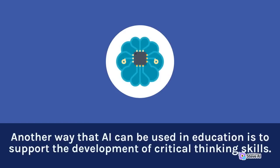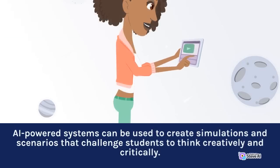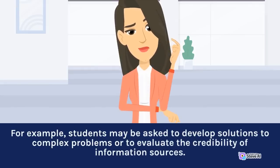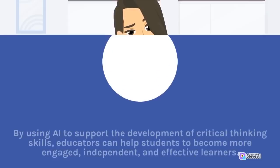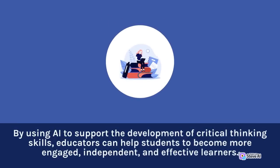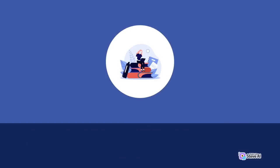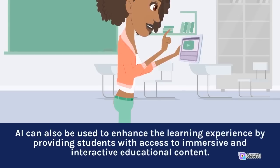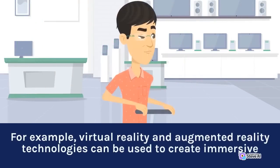Another way that AI can be used in education is to support the development of critical thinking skills. AI-powered systems can be used to create simulations and scenarios that challenge students to think creatively and critically. For example, students may be asked to develop solutions to complex problems or to evaluate the credibility of information sources. By using AI to support the development of critical thinking skills, educators can help students to become more engaged, independent, and effective learners. AI can also be used to enhance the learning experience by providing students with access to immersive and interactive educational content, such as virtual reality and augmented reality technologies.